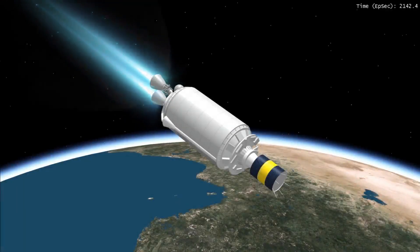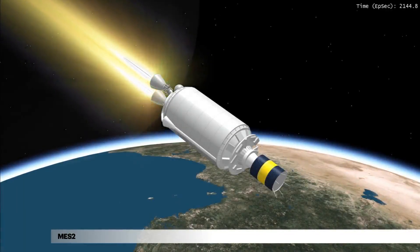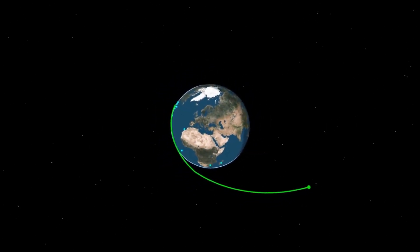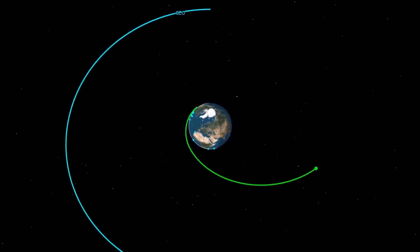At a guidance-calculated start time, the Centaur main engines are reignited to burn for just over a minute, until the required intermediate transfer orbit is reached.